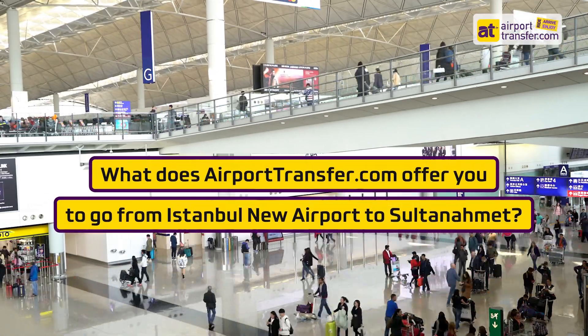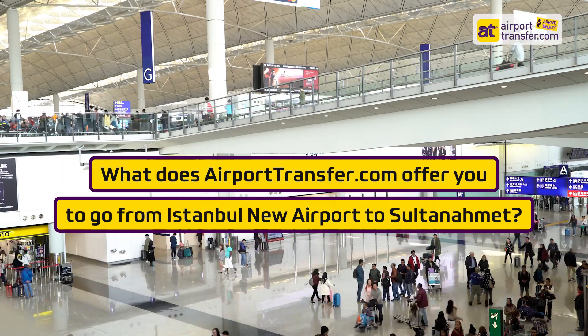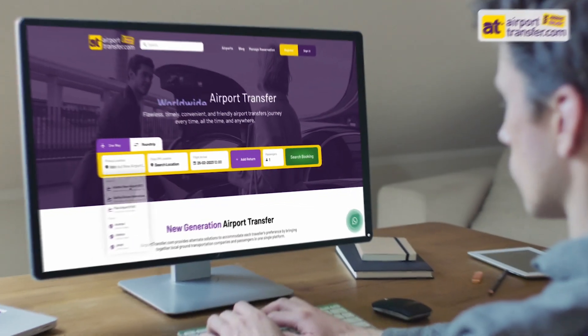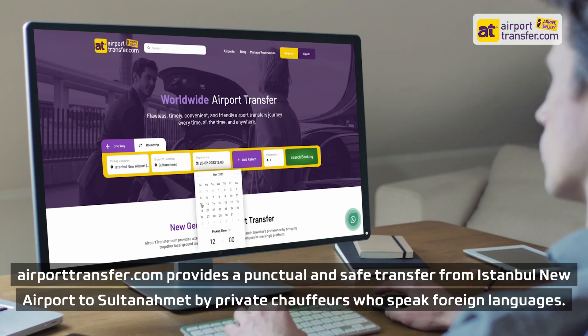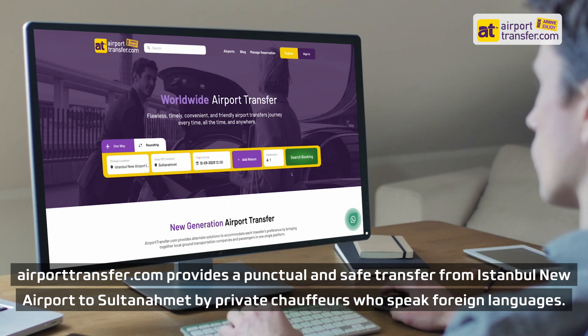What does AirportTransfer.com offer you to go from Istanbul New Airport to Sultanahmet? AirportTransfer.com provides a punctual and safe transfer from Istanbul New Airport to Sultanahmet by private chauffeurs who speak foreign languages.